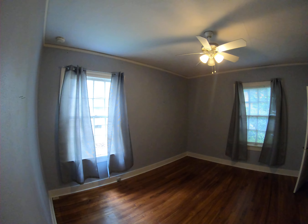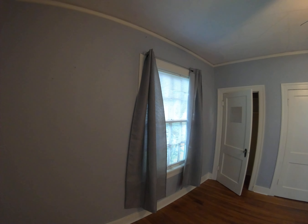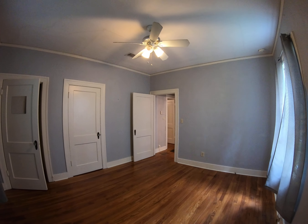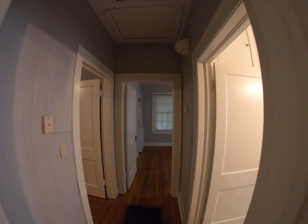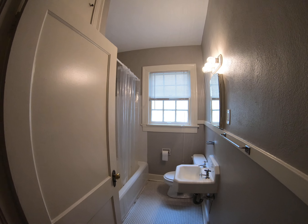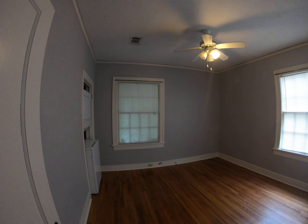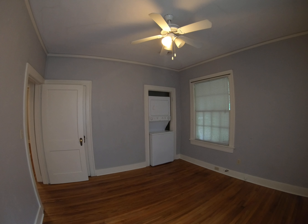Nice drapery in here comes with this unit. This is a pretty good size bedroom with two closets. And then the second bedroom — the washer/dryer combo unit is actually in this room, recessed into that closet.